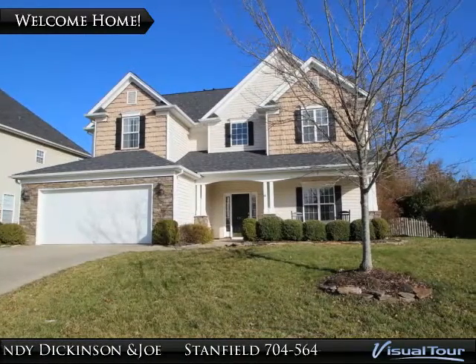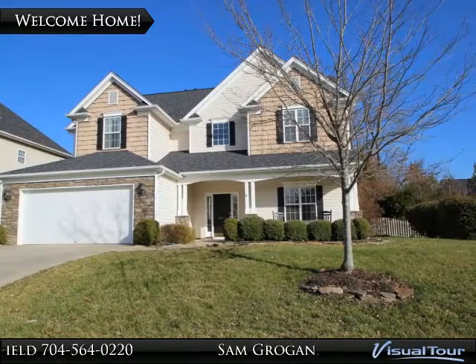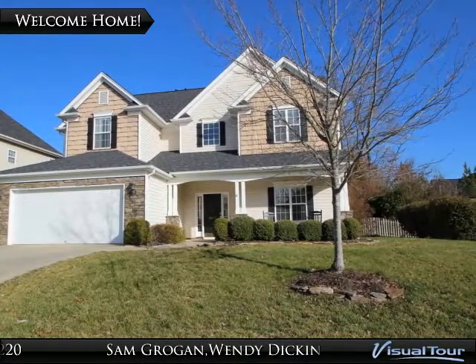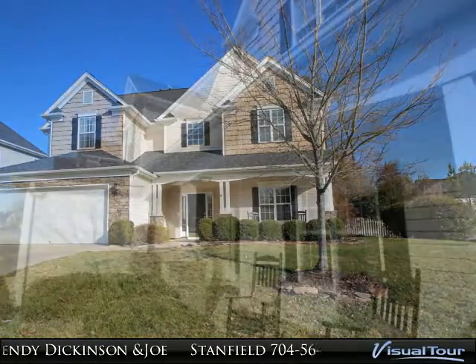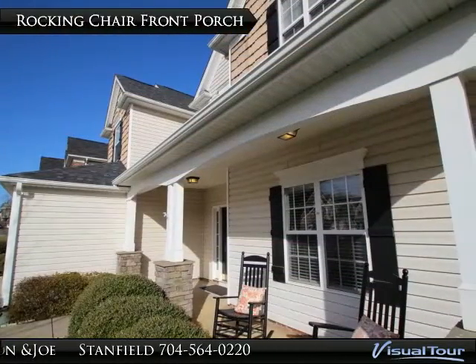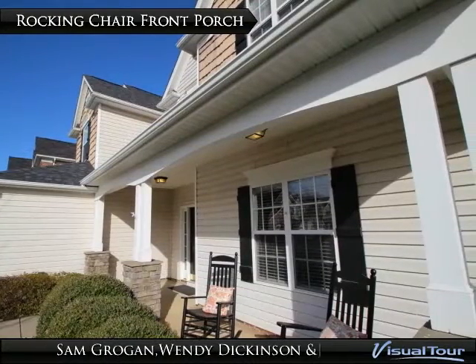Welcome home to 15417 Prescott Hill Avenue, a beautiful 4 bedroom, 3 full bathroom home with a bonus room in the amazing Providence Point subdivision. The first feature you will notice this home offering is a lovely rocking chair front porch.